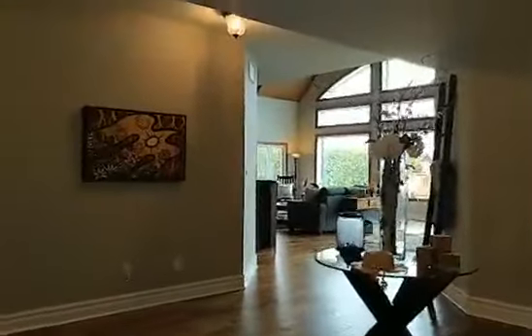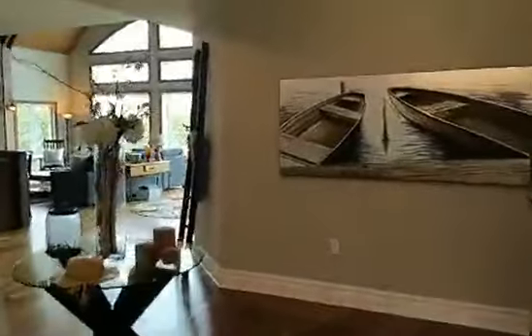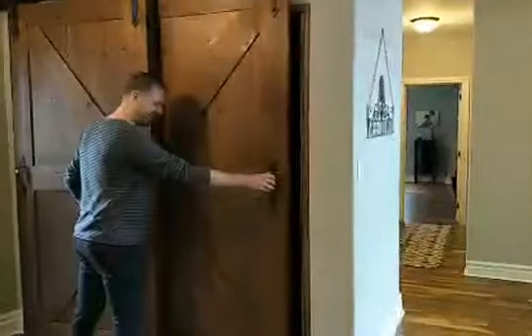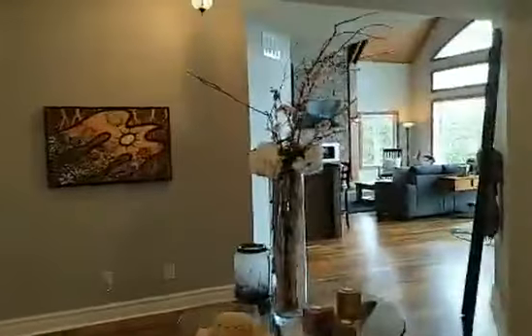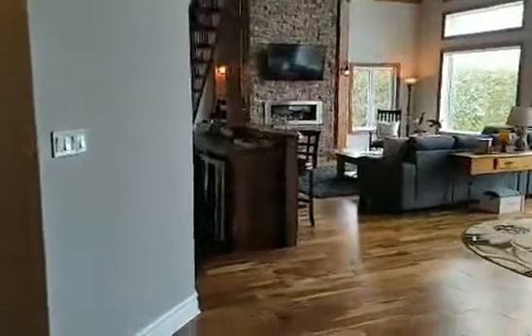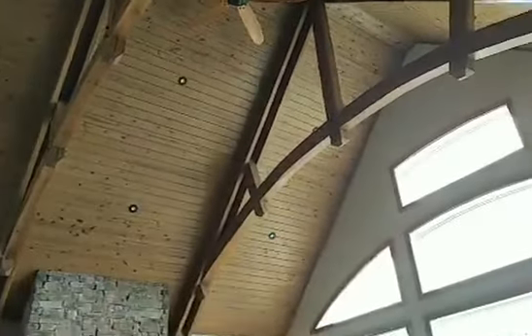You come into this grand space with gorgeous hardwood everywhere. The custom doors on this closet are amazing. This is the room that has 29-foot ceilings — the craftsmanship in here is amazing. These windows are amazing, and there's a two-story fireplace.